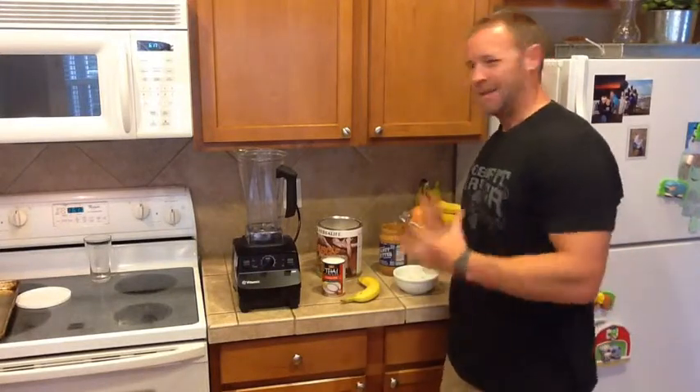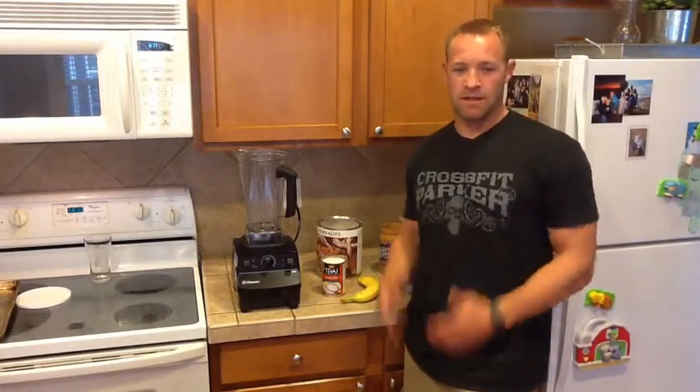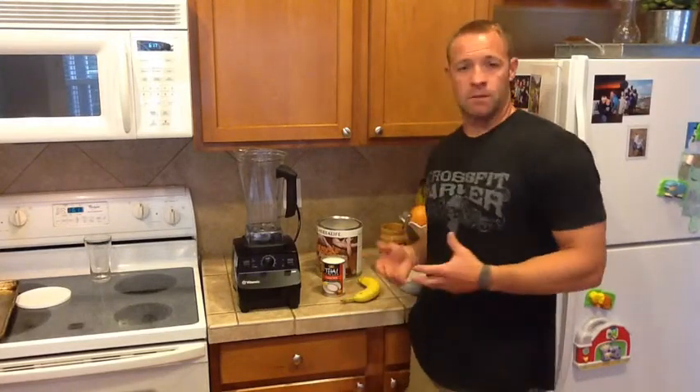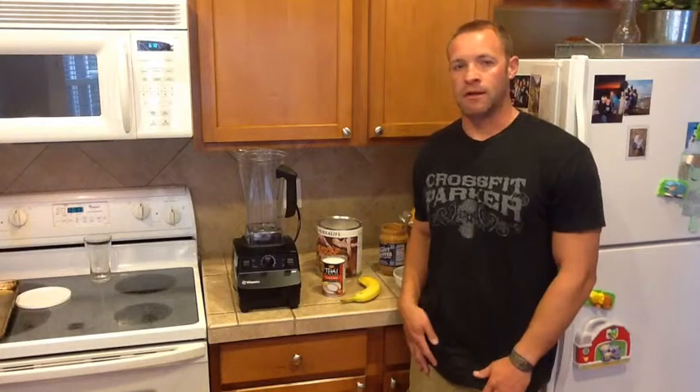I like to get in some good calories to get me there, depending on how your day has gone and what kind of calorie intake you need to kind of support what you're doing. I also might do something like this first thing in the morning, if I wake up really hungry and I'm going to get to an omelet an hour or two later, I might have a shake like this.